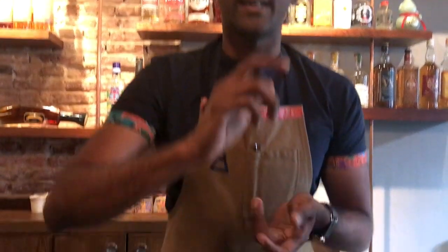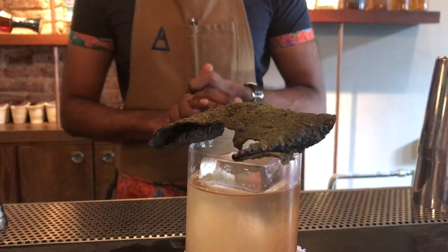I would recommend to take it out, sort of use it to freshen up, and then you can have that nori cracker while you're having your drink. That's about it.